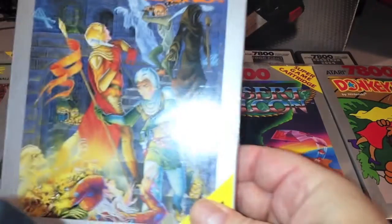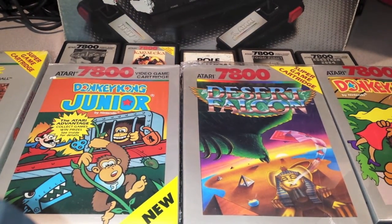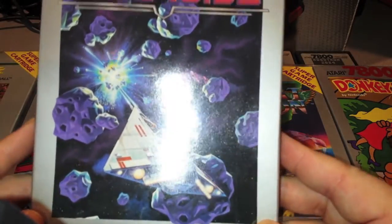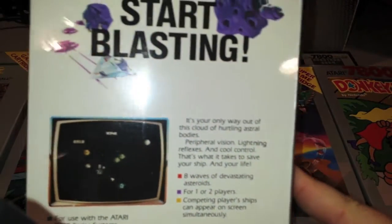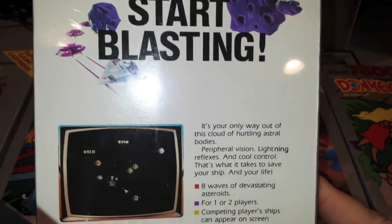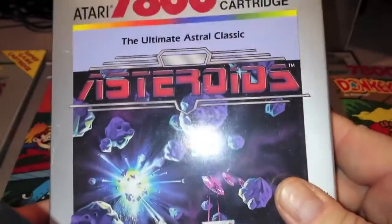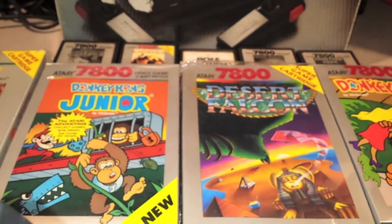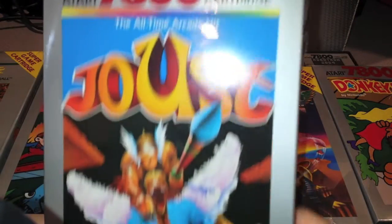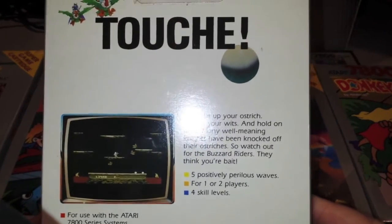Another duplicate of Dark Chambers — complete in box. And then Asteroids — I'm a little disappointed with the Asteroids version on the 7800, I thought they could have done a lot better. The graphics aren't like vector graphics, they're solid. It's okay — I think I'm thinking of the 5200 version to be honest. And Joust — great version! I love this version on the 7800, complete in box.